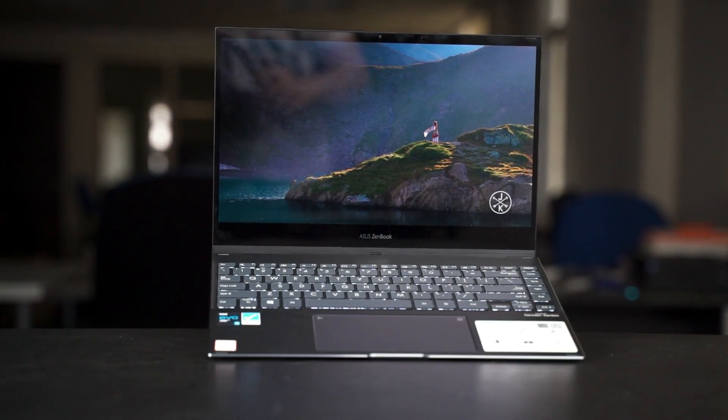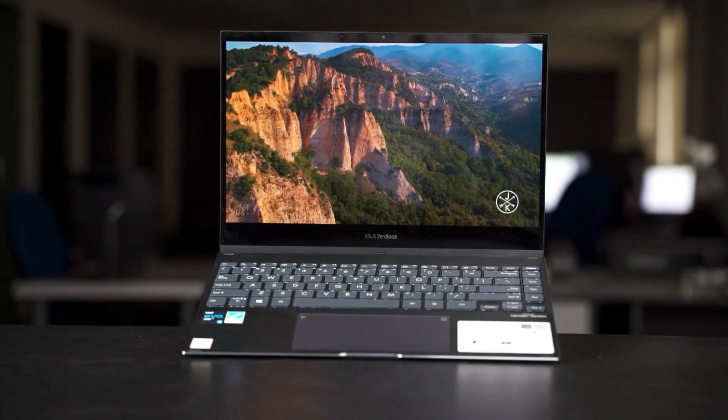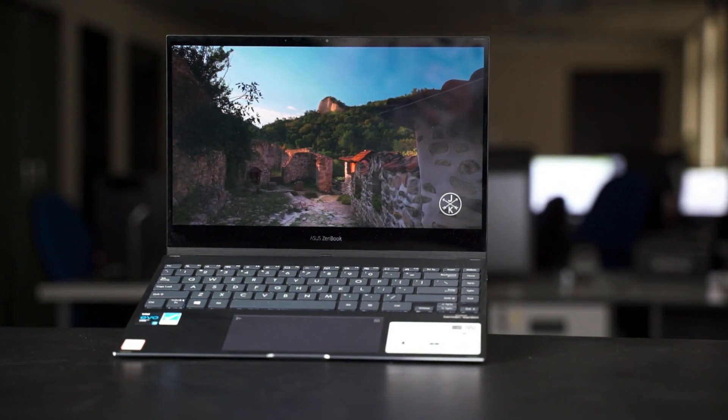This is the ASUS ZenBook Flip 13 UX363, which is a laptop using an OLED screen. It's still pretty rare nowadays for a laptop to use an OLED screen. Since this laptop's specialty is its screen, let's focus only on the screen itself today and test its color accuracy, and also talk about some pros and cons of using OLED displays specifically for a laptop.